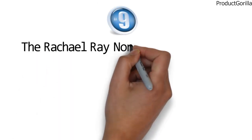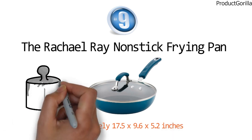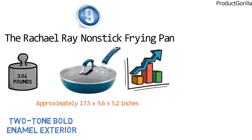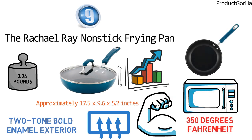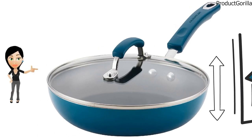At number nine, we have the Rachel Ray Non-Stick Frying Pan. The dimensions are approximately 17.5 x 9.6 x 5.2 inches with a weight of 3.4 pounds. This non-stick frying pan is certainly high on the style chart with its contemporary two-tone bold enamel exterior that looks great in any kitchen. It features a durable construction that heats up quickly and evenly and has a much deeper size than some of the other skillets, which helps to manage multiple ingredients. Oven safe to 350 degrees Fahrenheit, the frying pan's comfortable handle is double riveted for extra strength, while a shatter-resistant tempered glass lid seals in heat and moisture, making your meals delicious every time.